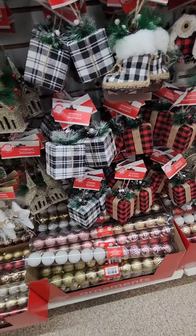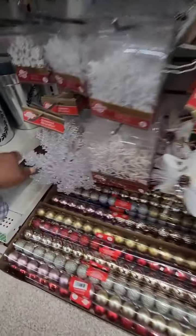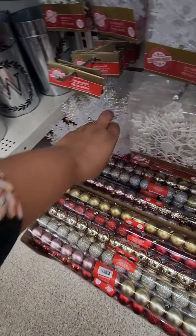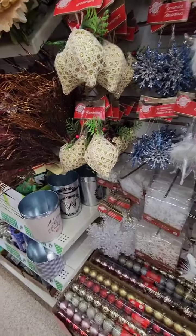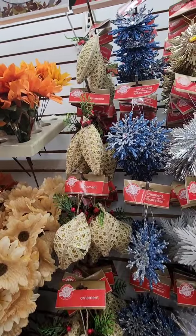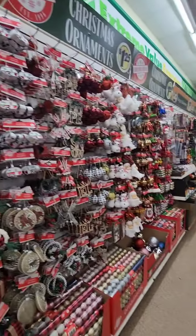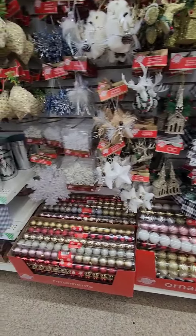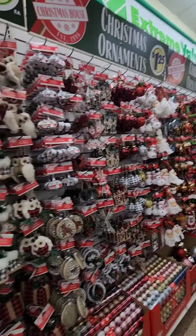Look at these massive snowflakes — these are kind of frosted, and then they have them in iridescent. Those were not here last year, and neither were these, and they're absolutely gorgeous. It's nice to see that Christmas has arrived. They do have the ornaments in a package — they have those every year, that's nothing new — but I'm excited to see what else is coming.